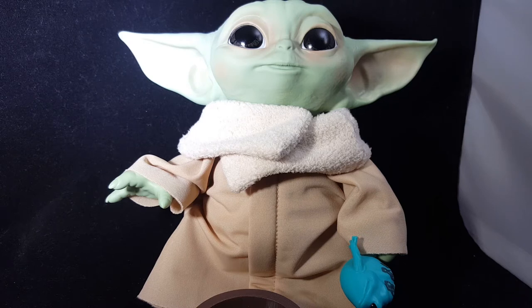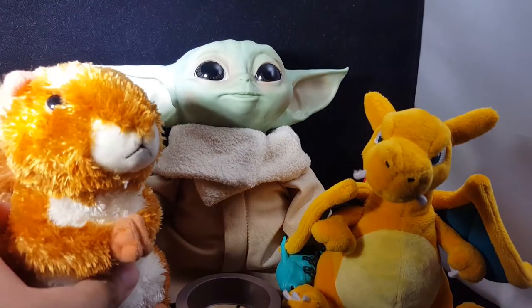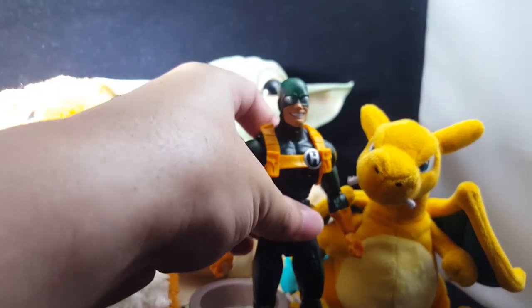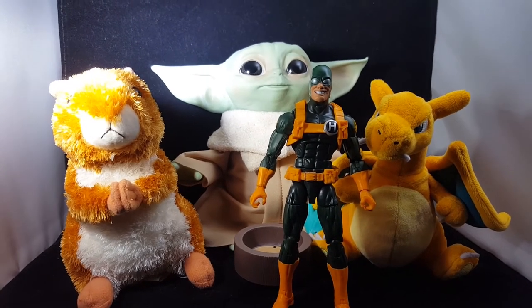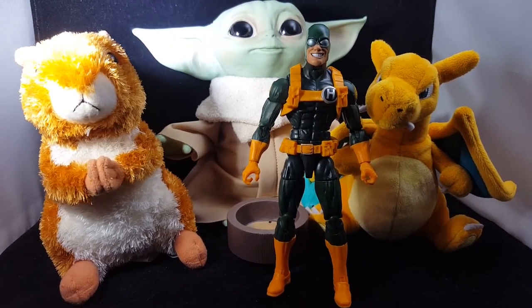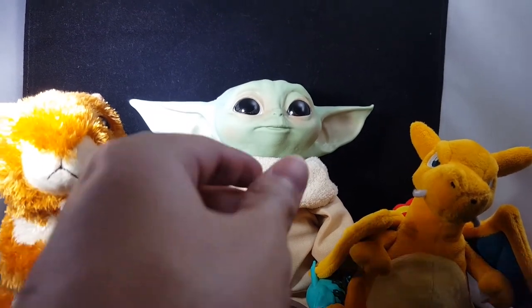Let me show you what his size is compared to some other plush toys. I've got a Charizard Pokémon and a little space squirrel plush, and here he is with Hydra Bob — a six-inch Marvel Legends figure. The Child is obviously a little taller than some of my plush toys, and also taller than a six-inch figure, so I think he's about seven or eight inches tall. I still wonder if he's supposed to be life size.